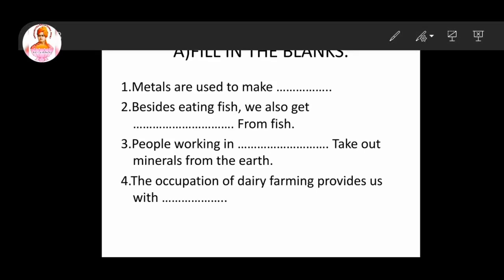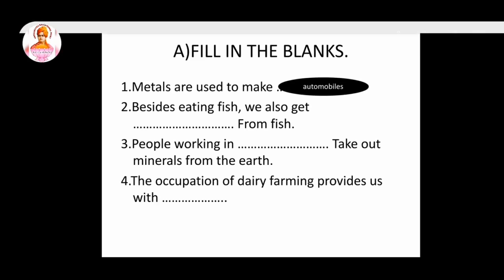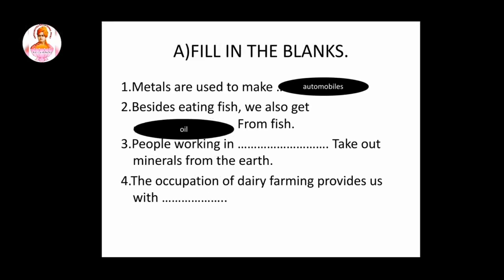First question: metals are used to make dash. So this answer is automobiles. Second question: besides eating fish, we also get dash from fish. So this answer is oil.